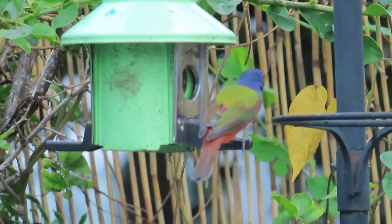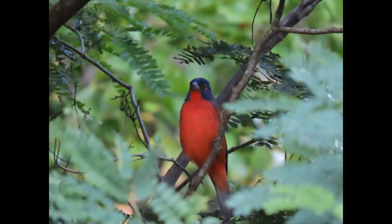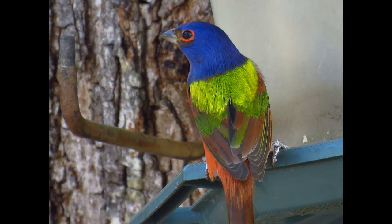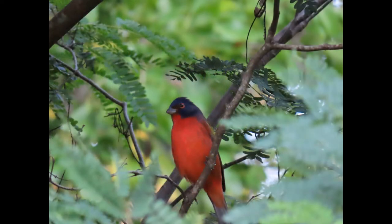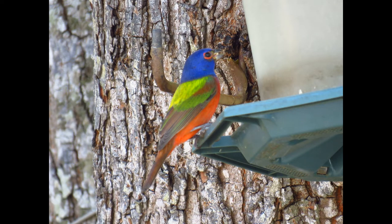These birds are not difficult to identify. The males have a bright blue head, an orange eye ring, yellow and green on the back, and a red breast and belly. Its back is green and its wings can seem to mix purple, green, yellow, or blue.